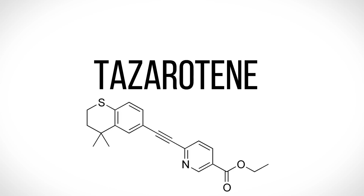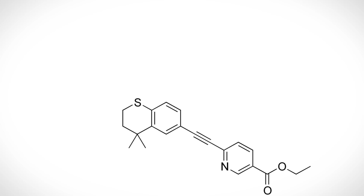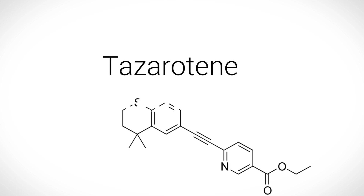Hey guys, welcome back to my channel. Today in this video I will be talking about tesarutin. This ingredient has a lot of research and evidence — it is proven to be very useful for anti-aging, wound healing, acne scars, wrinkles, and collagen boosting effects. So let's get started.